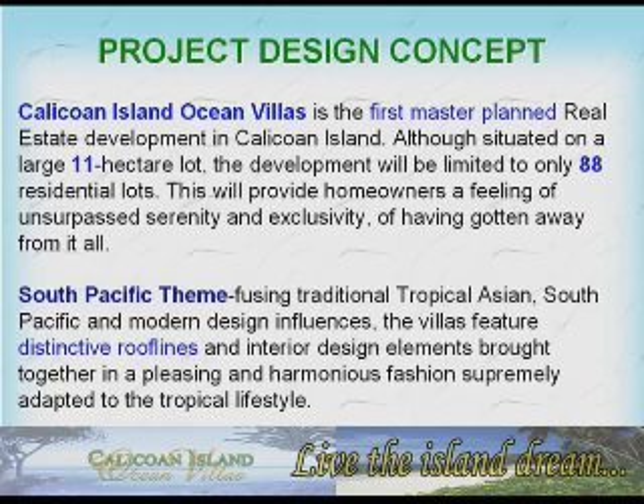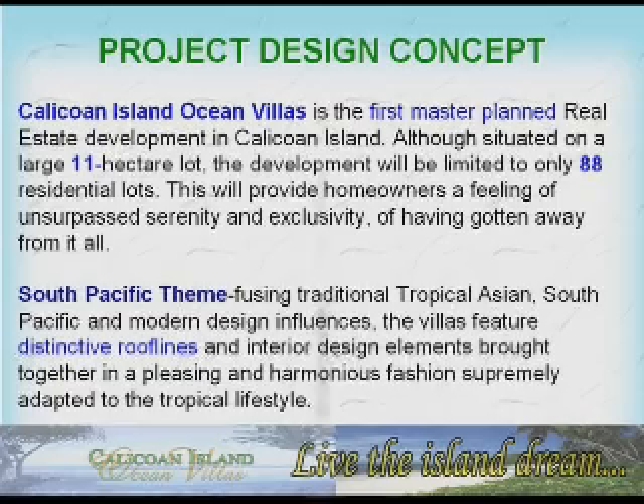South Pacific Theme: Fusing traditional tropical Asian, South Pacific, and modern design influences, the villas feature distinctive rooflines and interior design elements brought together in a pleasing and harmonious fashion, supremely adapted to the tropical lifestyle.